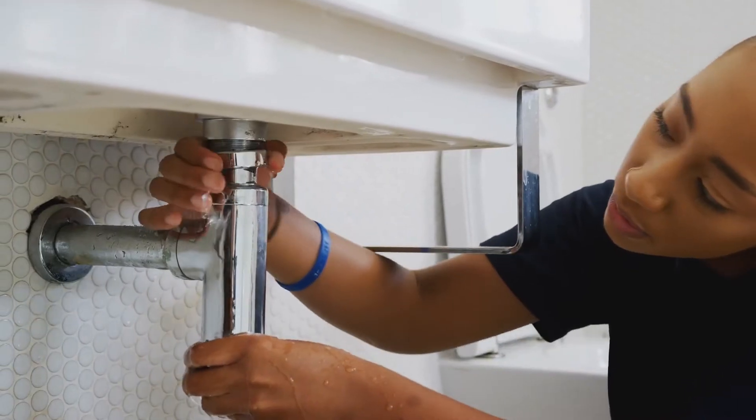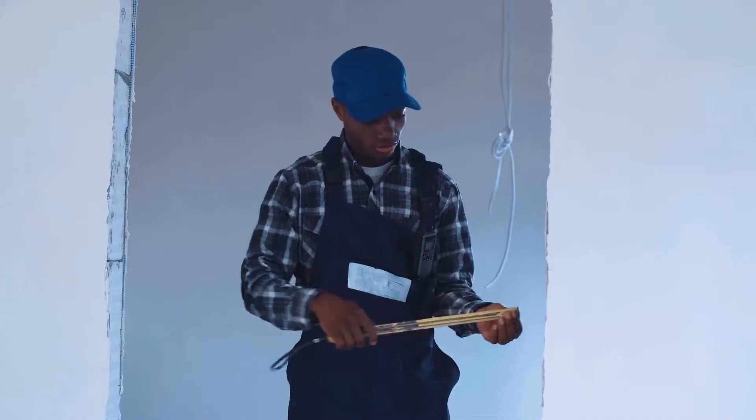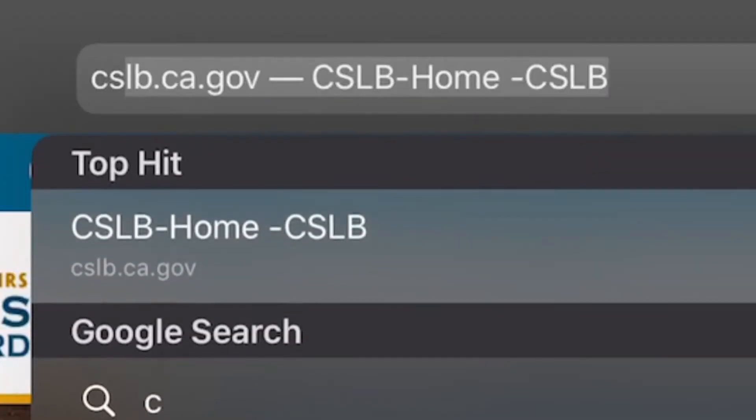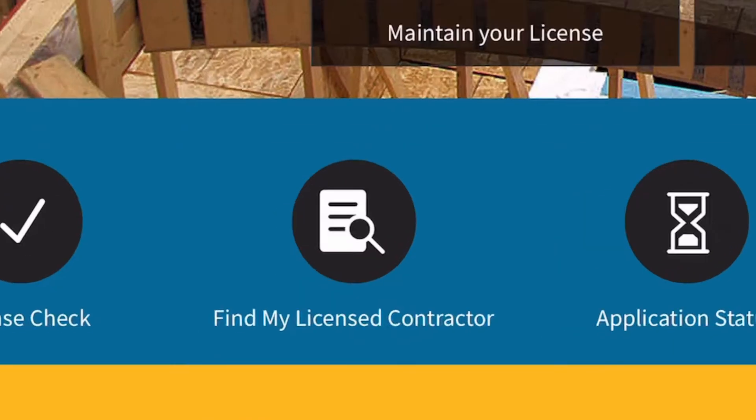Did you know that you can search through a list of licensed contractors in your area by visiting CSLB's website? Just go to cslb.ca.gov and click on 'Find My Licensed Contractor.'